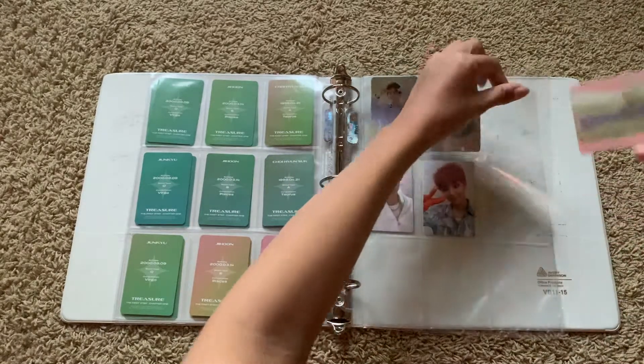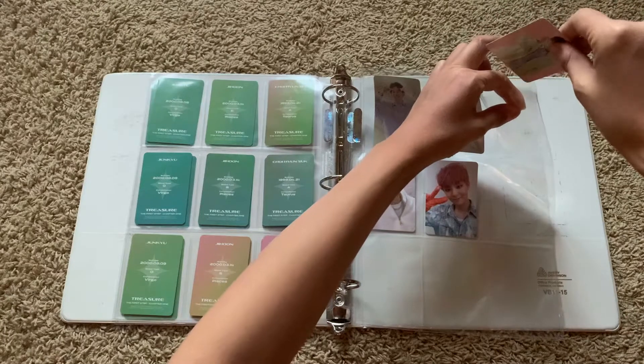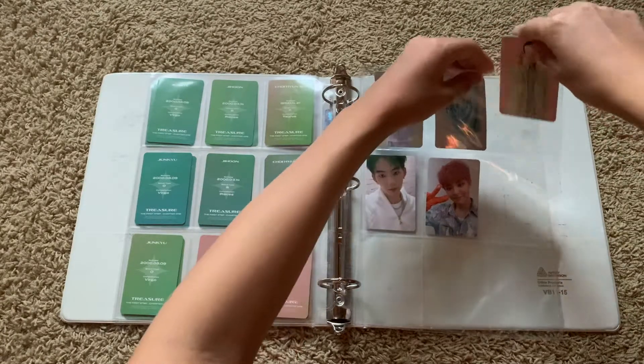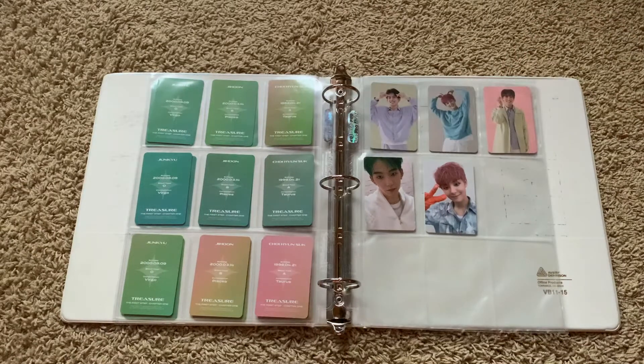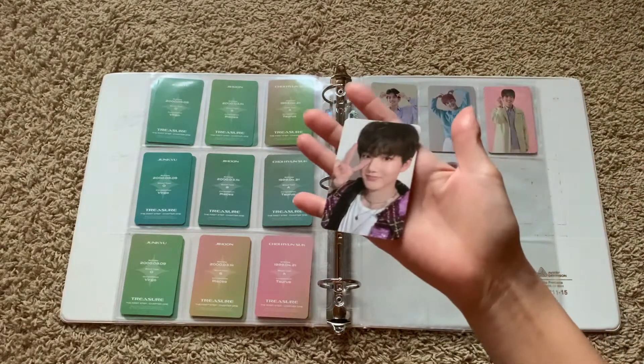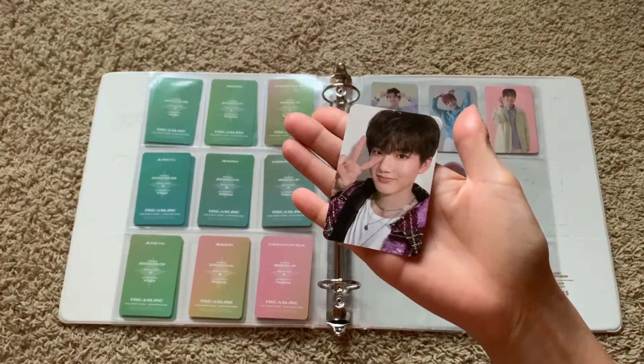Jingyu is such a cutie — I can see why everyone wants his photo cards. But seriously, people claim his trades and his sales so quickly. This was so hard to get.